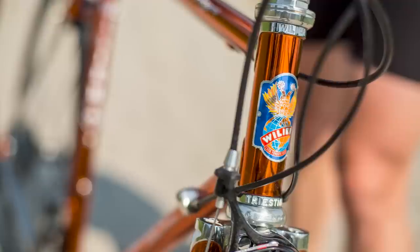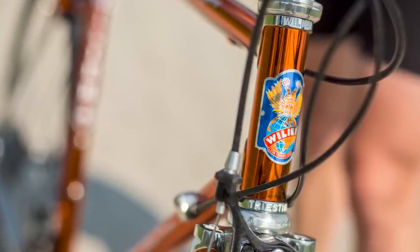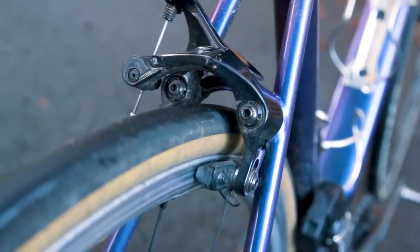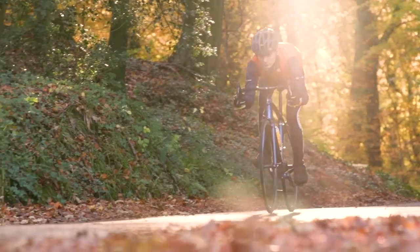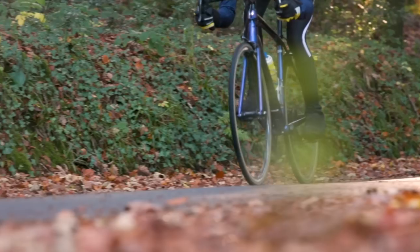Our final bike is certainly one that should turn some heads, but which is your favourite from our selection? Let me know in the comments. Before we get to our first bike, remember to drop us a like if you want to see more rim brake bikes on the channel and subscribe so that you don't miss them when we do.